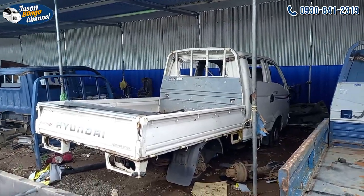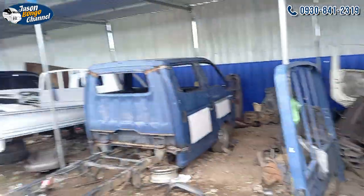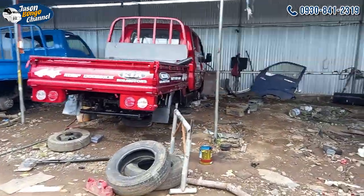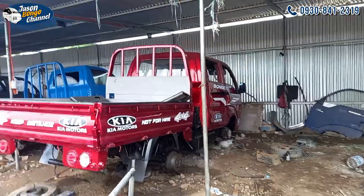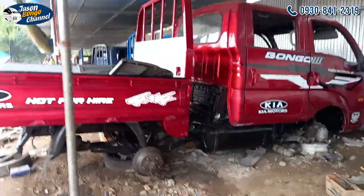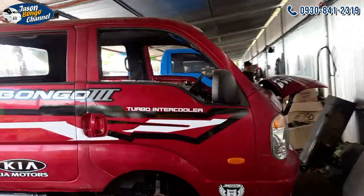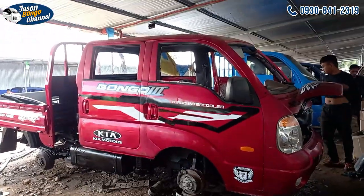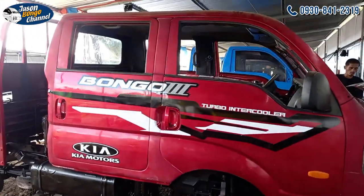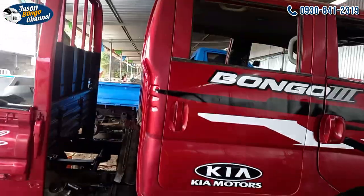Our customer is from Cagayan de Oro. Another customer is from Washington, United States, but this unit will be bound for Bicol. It's a 4x4 double cab, red color, four-wheel drive.